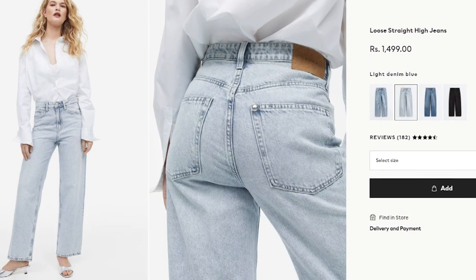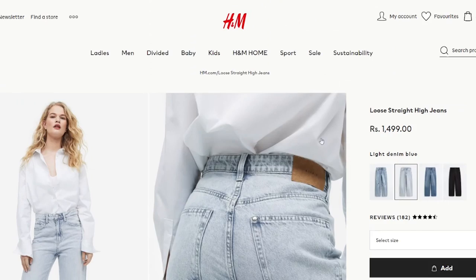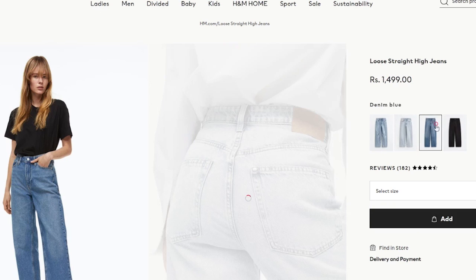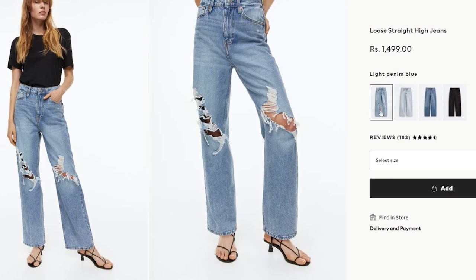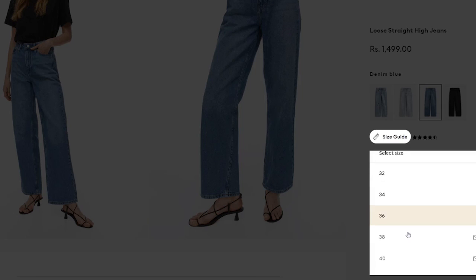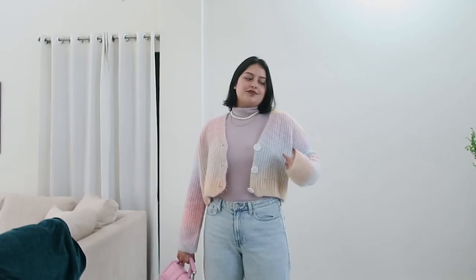Next, these loose straight-fit jeans — I purchased them a few days back and have already worn them four or five times. It's a great pair of jeans. When I bought them, only one lighter shade was available, but now there are darker shades and black too. I got size 42 and it fits really well. It's a lighter denim, which is better for spring and summer. It's a little ankle length and goes with everything — cardigans, turtlenecks, the outfits look so cute.